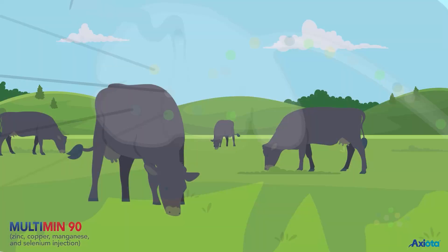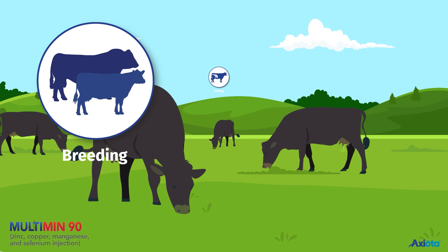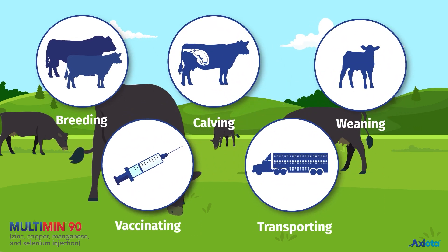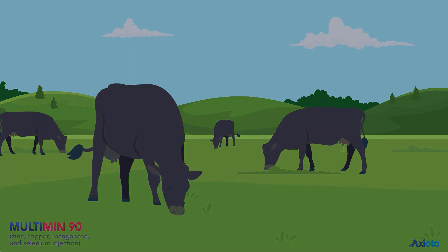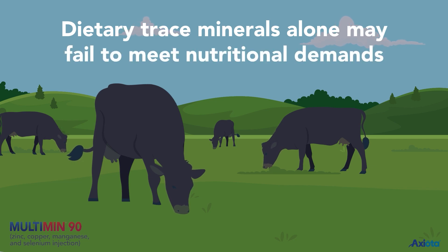Trace mineral demand greatly increases during critical events such as breeding, calving, weaning, vaccinating, and transporting. These stressful times often coincide with reduced feed intake, meaning dietary trace minerals alone may fail to meet nutritional demands.